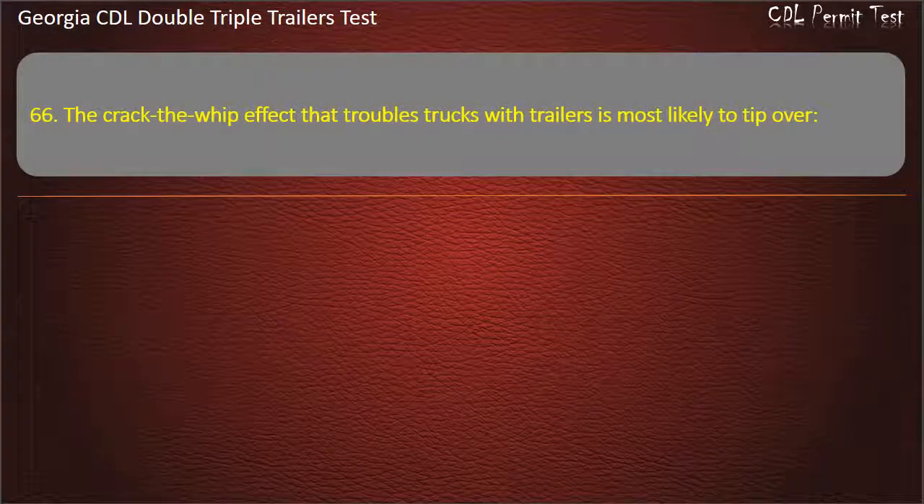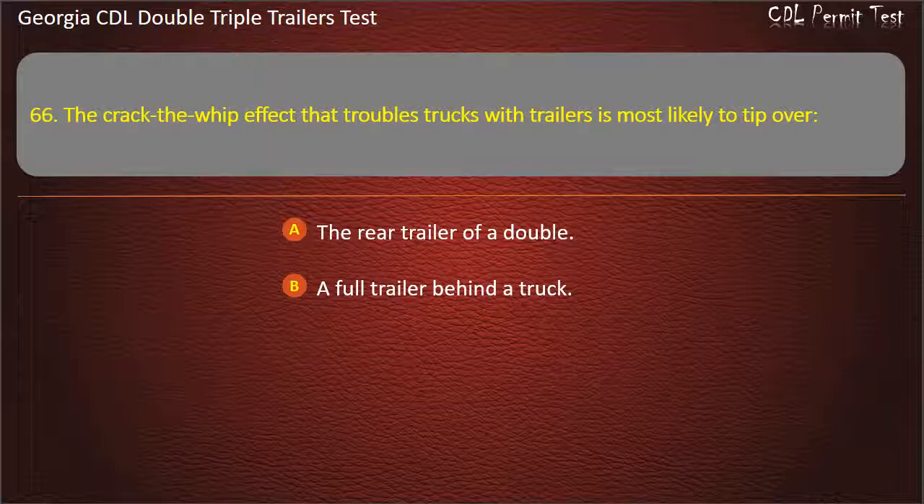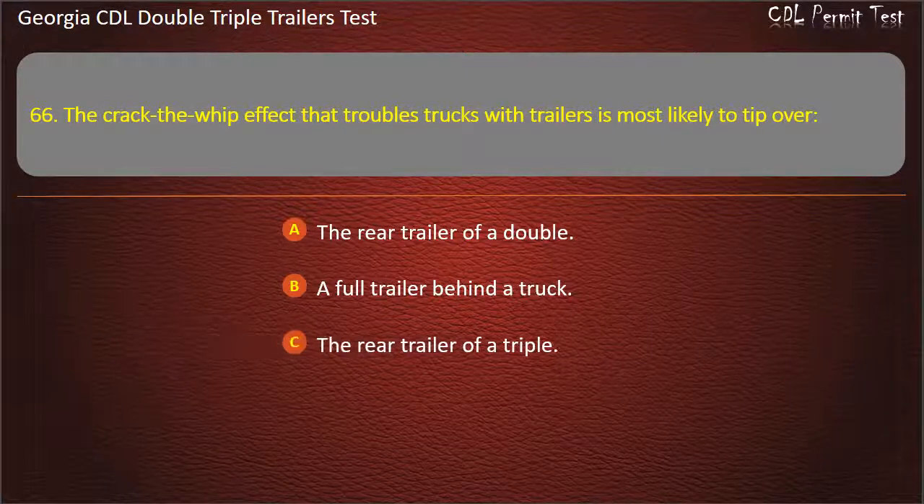Question 66: The crack-the-whip effect that troubles trucks with trailers is most likely to tip over which trailer? Options: The rear trailer of a double. A full trailer behind a truck. The rear trailer of a triple. Answer: The rear trailer of a triple.